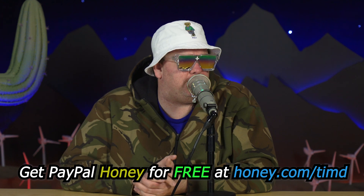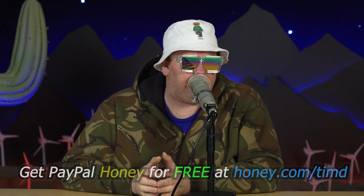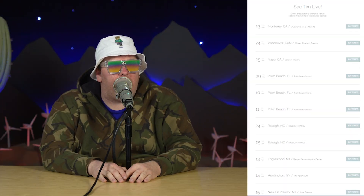If you don't already have Honey, you could be straight up missing out. By getting it, you'll be doing yourself a solid and supporting this show. Get PayPal Honey for free — join honey.com/timd.